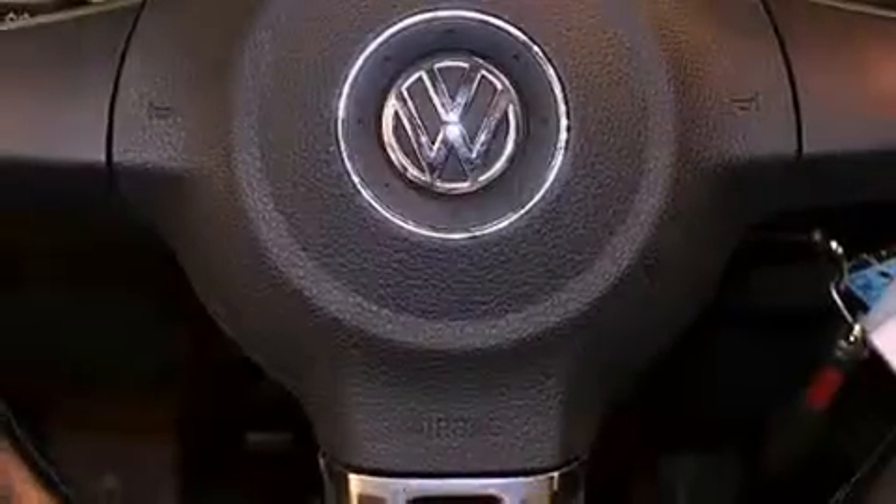Also included are an engine immobilizer theft deterrent system, halogen headlights, air conditioning, and this vehicle has fewer than 34,000 miles on the odometer.